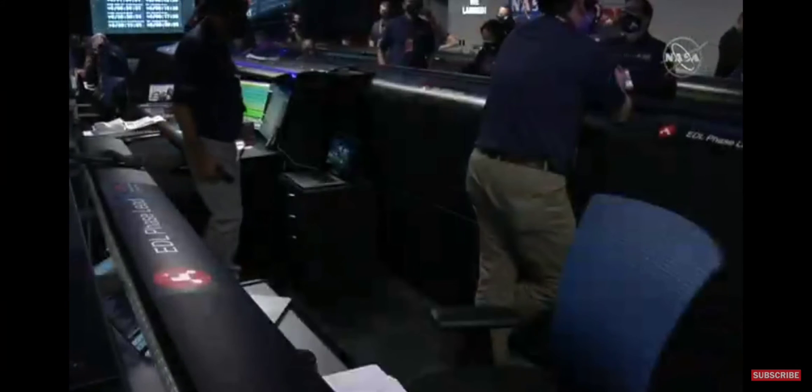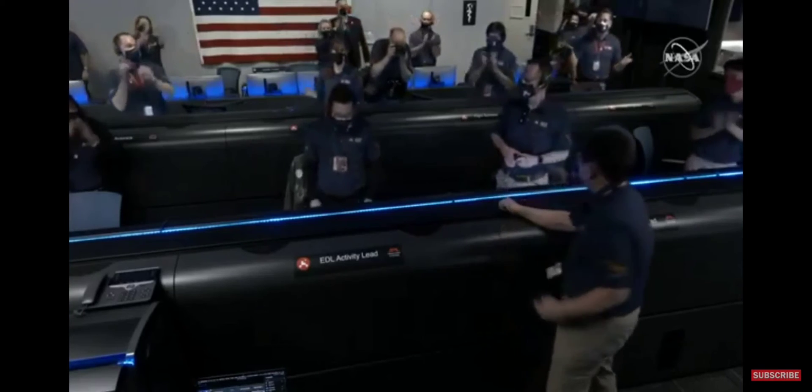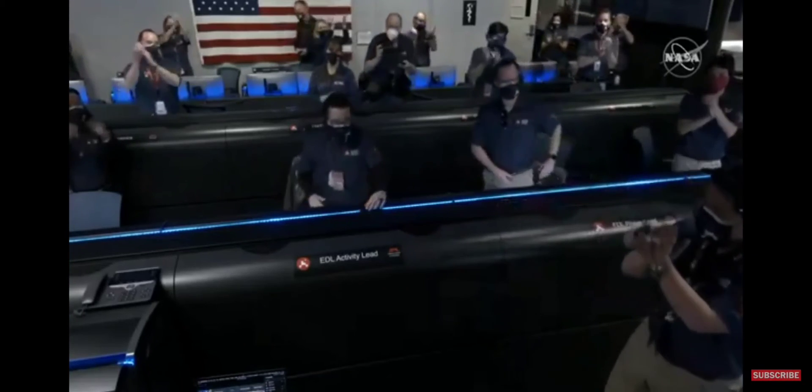We got it! We're going to wait for the images. Wow, this is so exciting. The team is beside themselves. It's so surreal. Stay tuned — we might get some pictures.